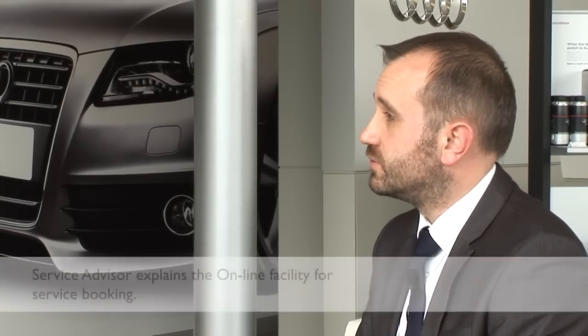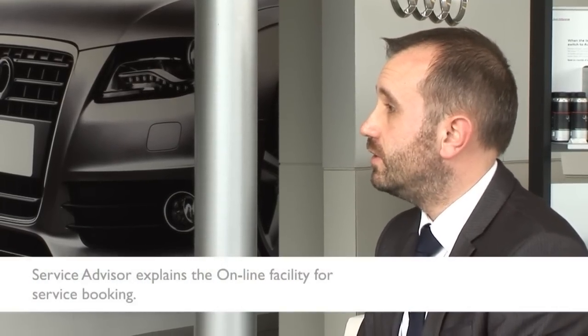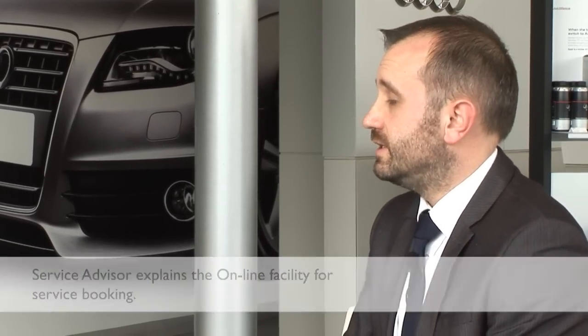You will be sent a reminder close to the time. And for any reason you can't make the appointment, by all means call us at the centre — we can change and amend that booking as necessary. One of the services we provide here at Salisbury Audi is a facility for you to book your vehicle online, using our live diary.